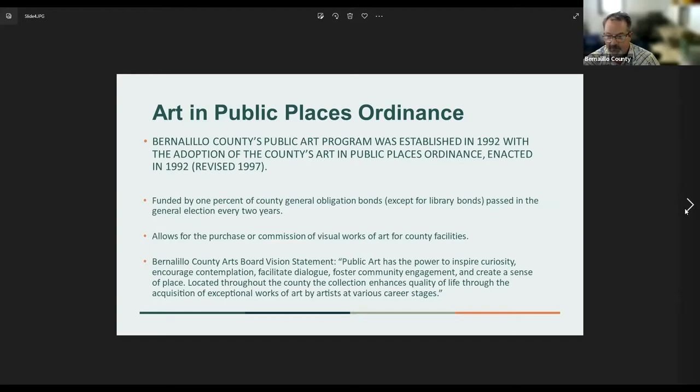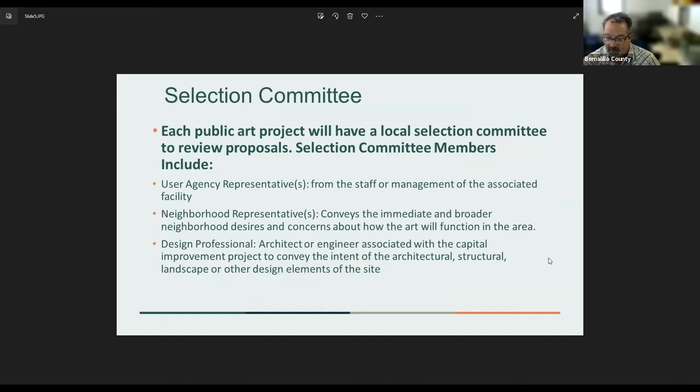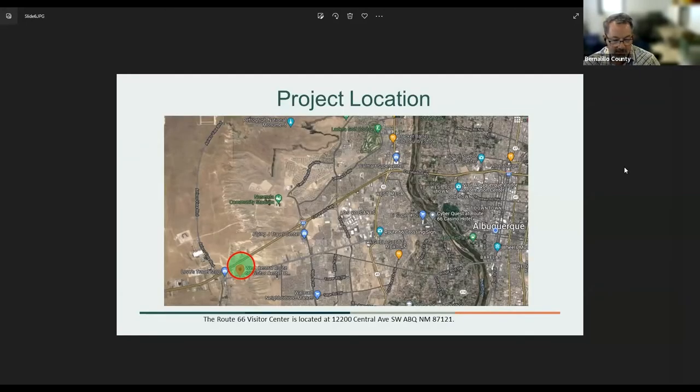A little background on the selection committee process: each public art project has a local selection committee chosen through our stakeholder policy. We have the user agency representative — the building or facility where a public art piece will be located — a neighborhood representative, where we reach out to neighborhood association members to ensure their involvement, and the design professional associated with the project.